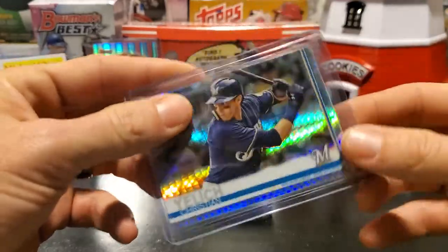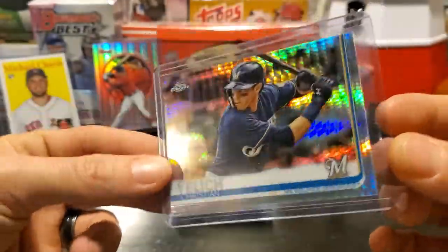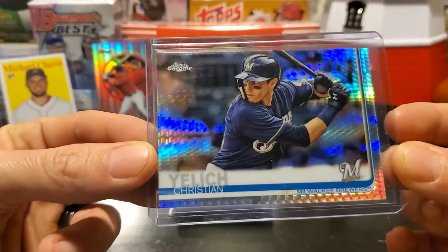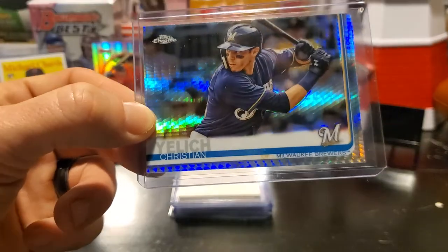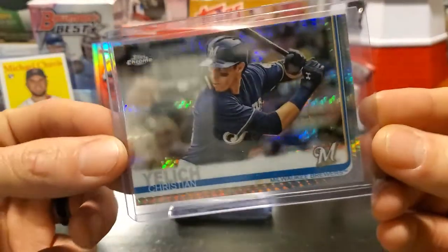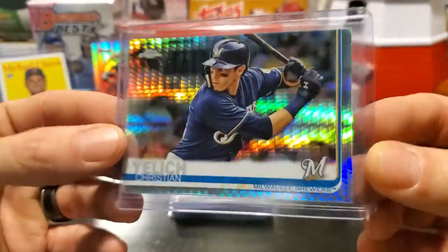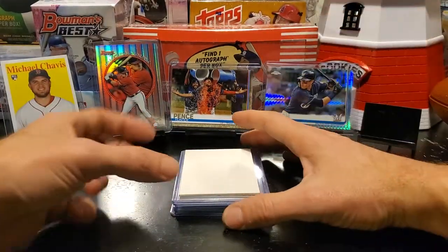Our next card is going to be out of the 2019 Topps Chrome set. This is the Prism Wave Refractor for 2018 MVP Christian Yelich. Really cool refractor here with the Prism Wave — very nice. You can get that for one cent this Sunday.